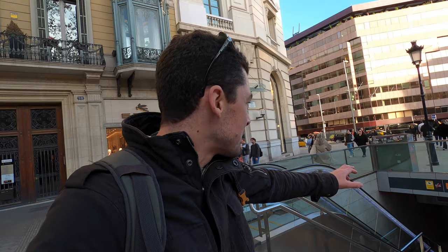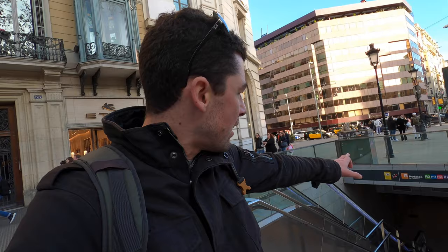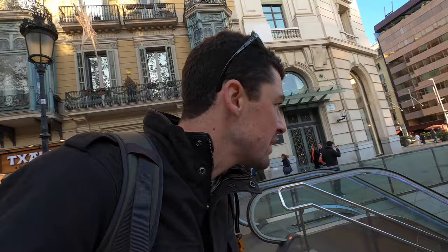So it's the Passeig de Gràcia metro stop and it's lines R2, R11, R13, R14, R15, and R16 - it's a very big stop, you can get to many places. Great metro system, by the way. And I can see the other Gaudí building from here.